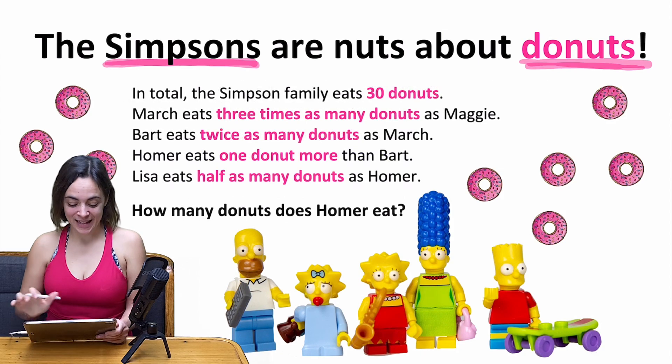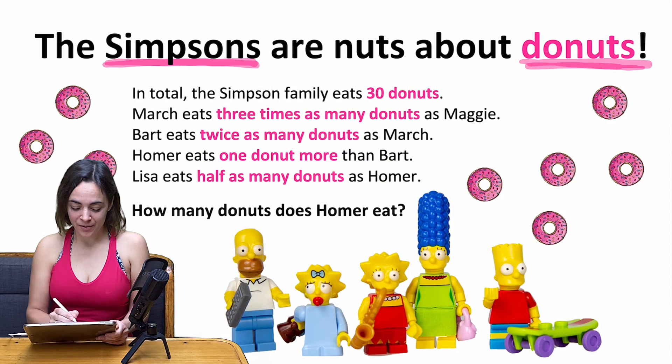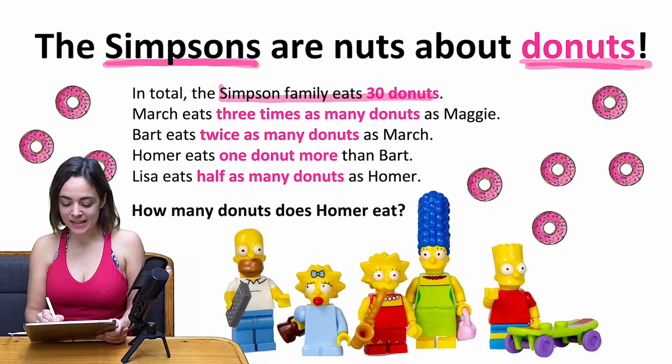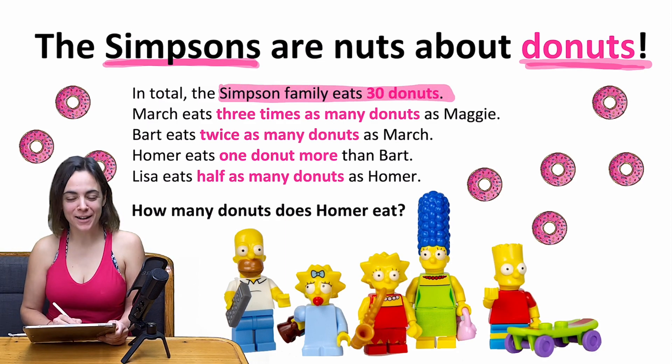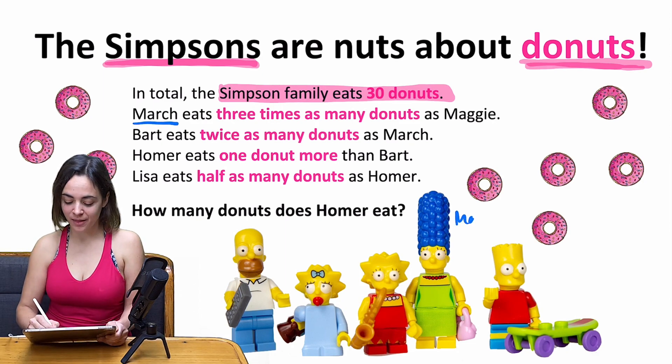For example, I myself am nuts about kite surfing, about sailing, and about all kinds of outdoor sports, besides my passion for mathematics of course. Let's come back to the Simpsons: we know that the Simpson family eats 30 doughnuts, of which Marge — the mom of the Simpson family, the lady with the crazy hair — eats three times as many donuts.